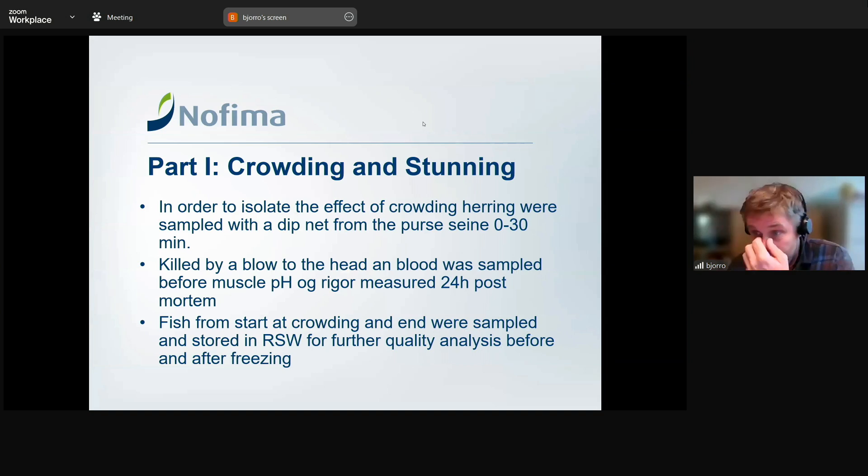Taking a first look at crowding and stunning — I call it stunning because we wanted to isolate the effect of what was happening in the pen: how did the fish respond the moment you start crowding them, from when they arrived at the vessel to when they were crowded enough to start pumping. That's the best quality you can get before that point — it's impossible to catch better than that. We wanted to look at what happens in that window.